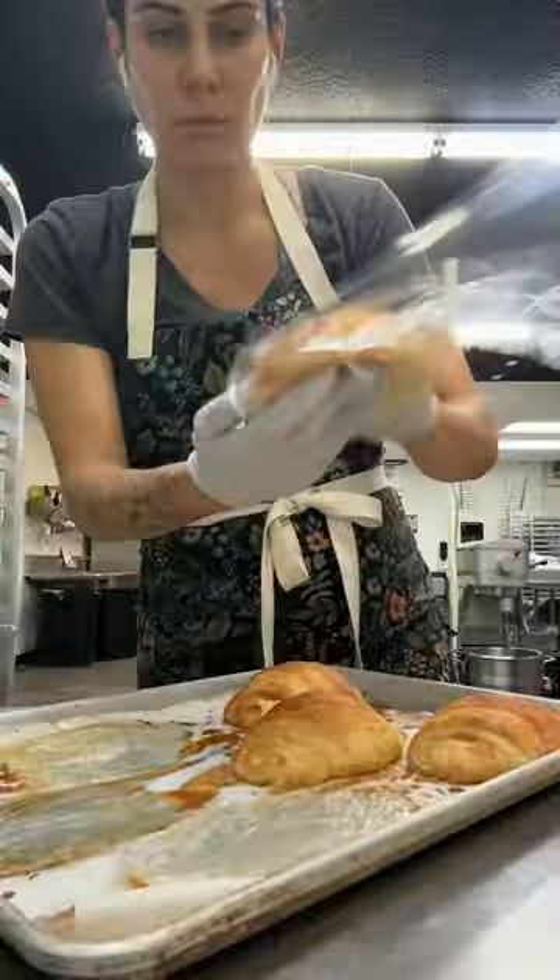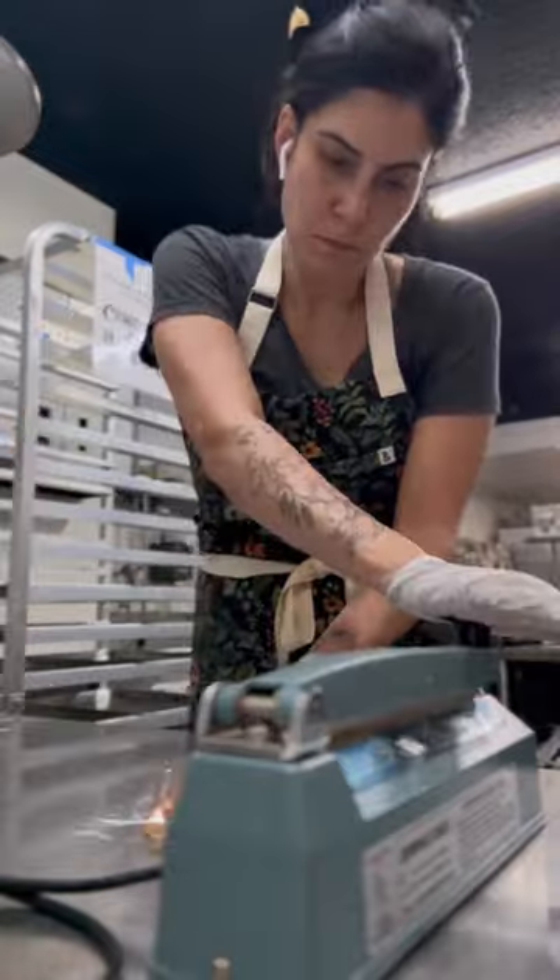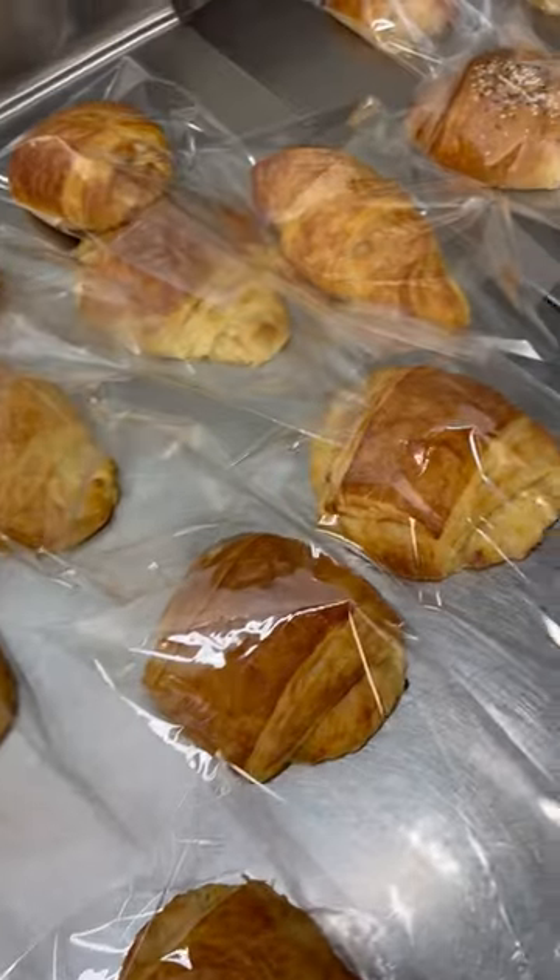I went ahead and packed them like we did before — it's been a lot of days figuring this out. Heat sealed them, then packaged them, and now these are ready to go.